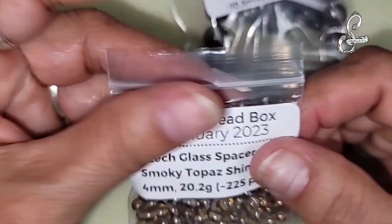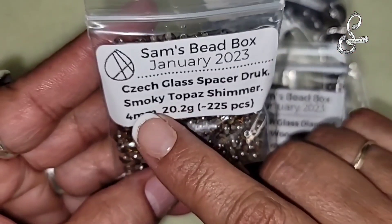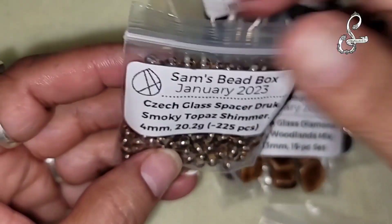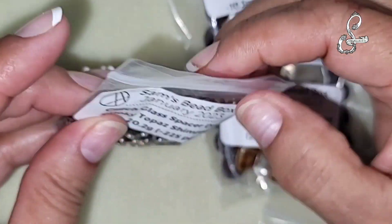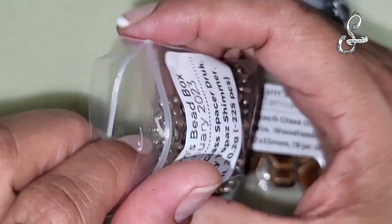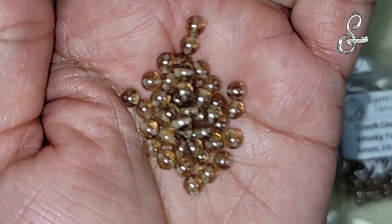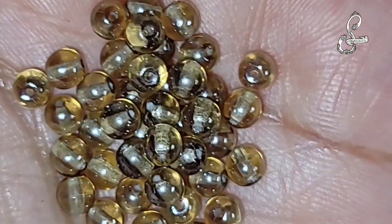We have the Chex glass spacer druk - however you pronounce it - Smoky Topaz Shimmer, 4 millimeter, 20.2 grams, approximately 225 pieces. This is a Smoky Topaz Shimmer. Very pretty.